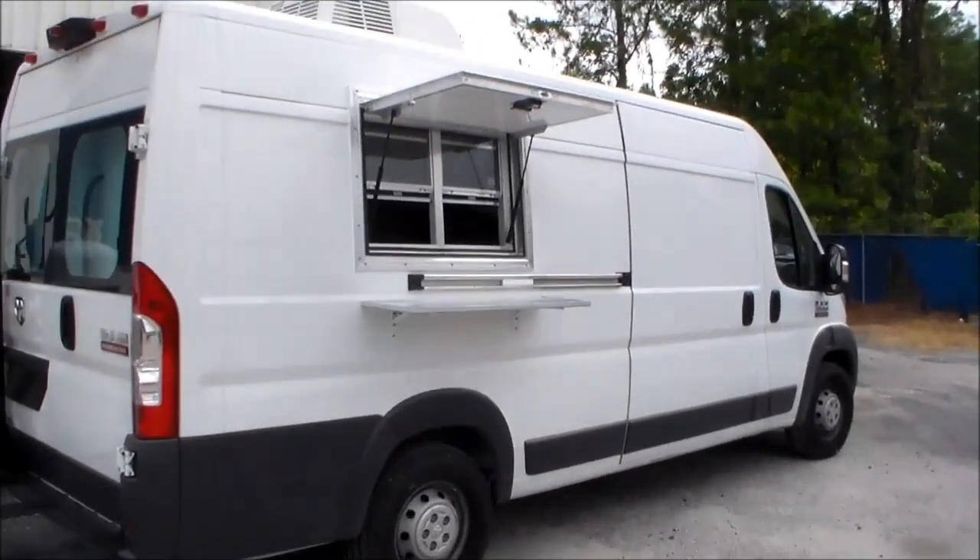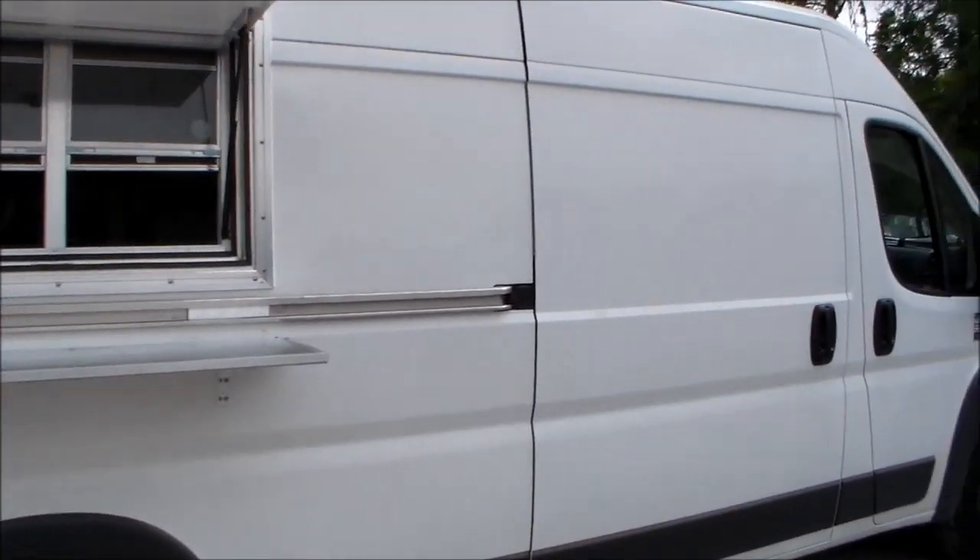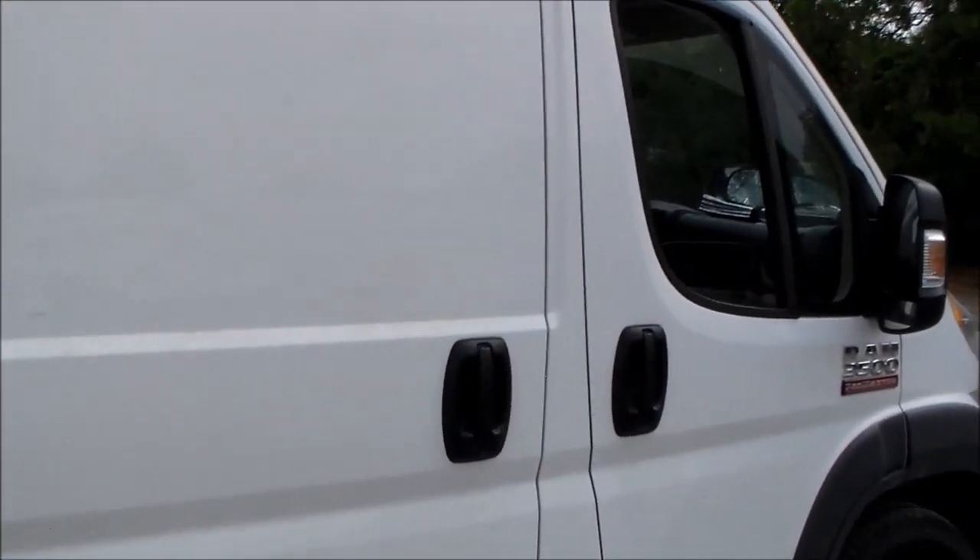As you can see, we got the concession window and the outside shelf right here. Let's open the door and we'll take a look inside.